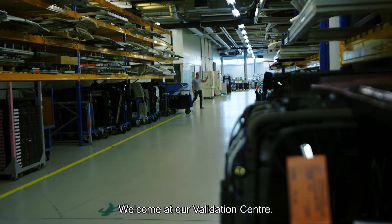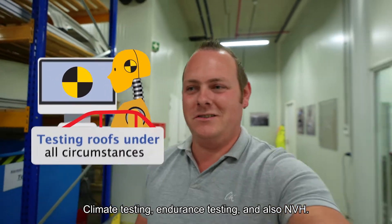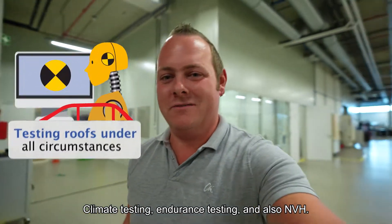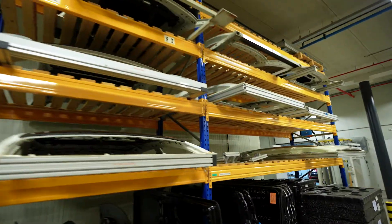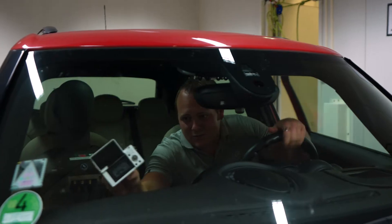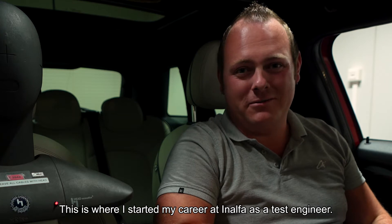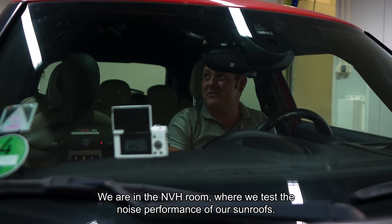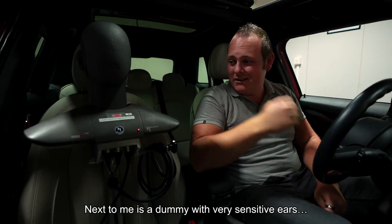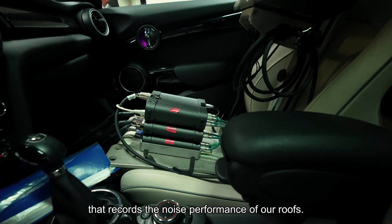Welcome to our validation center. Here we test the roofs under all circumstances — climate testing, endurance testing, and for instance MVH. This is where I started my career at Analfa as a test engineer. Specifically we are in the MVH room where we test the noise performance of our sunroofs. Next to me a dummy is with some sensitive ears with which we record the noise performance of our roofs.